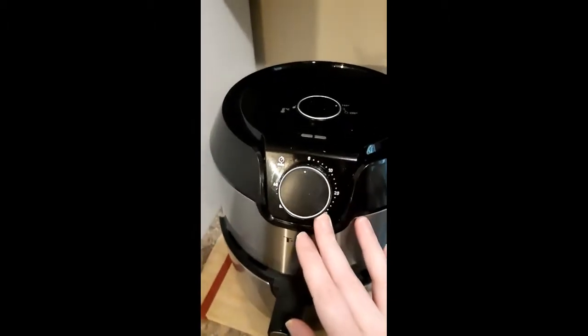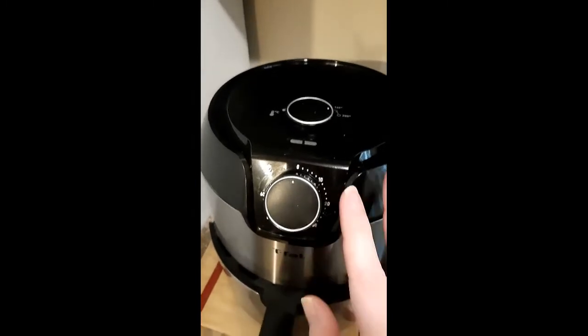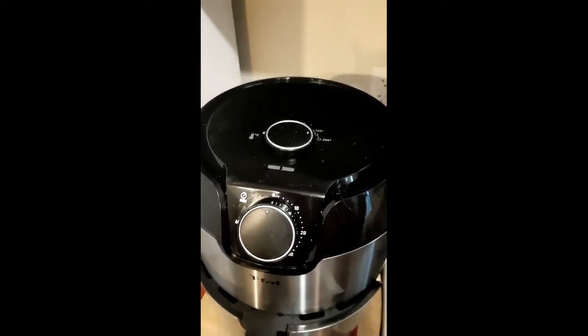When it comes to features, this is all you have — just a timer. That's it. There's no stop button, there's no hold button, nothing like that.